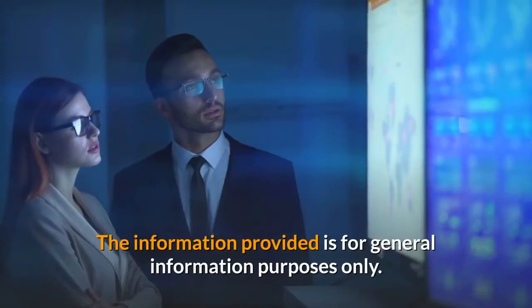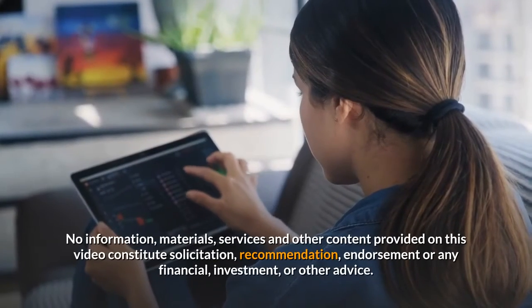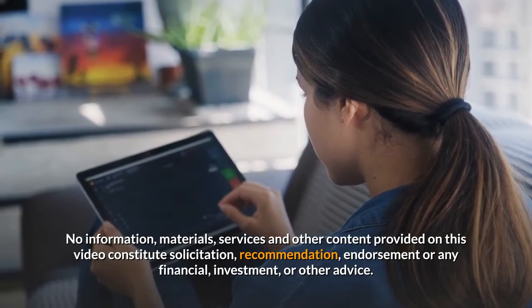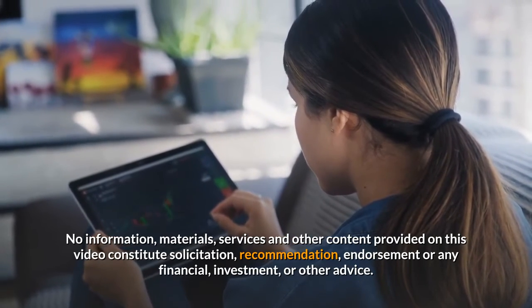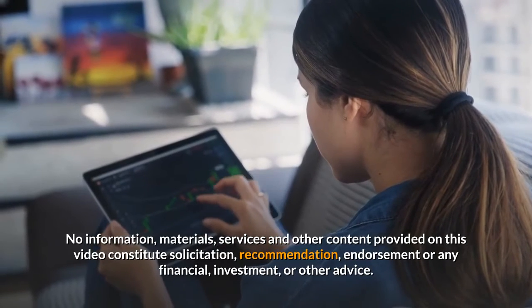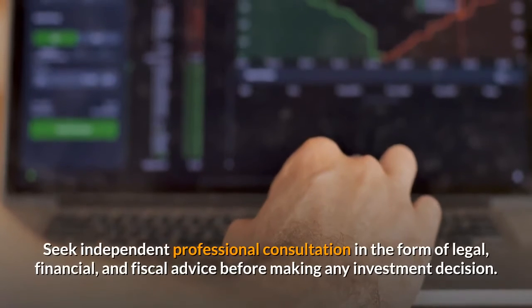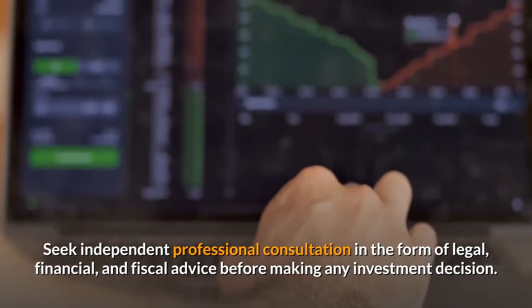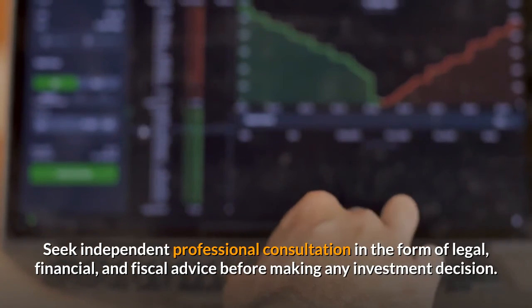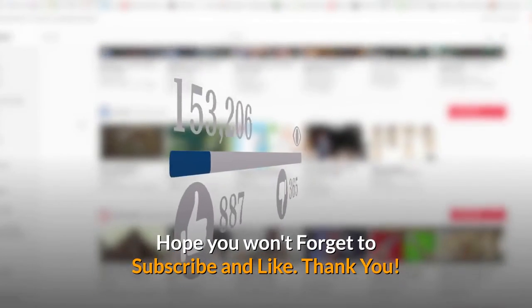The information provided is for general information purposes only. No information, materials, services, and other content provided on this video constitute solicitation, recommendation, endorsement, or any financial, investment, or other advice. Seek independent professional consultation in the form of legal, financial, and fiscal advice before making any investment decision. Hope you won't forget to subscribe and like. Thank you.